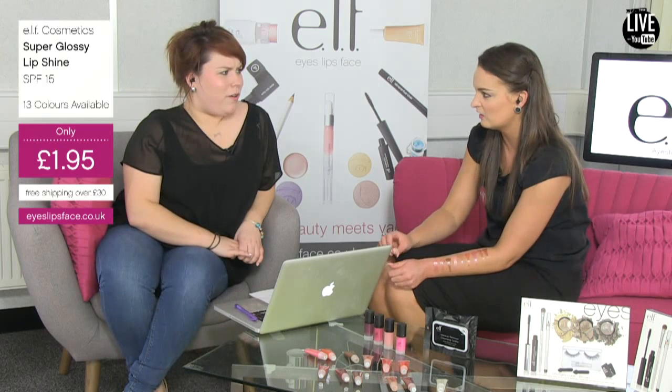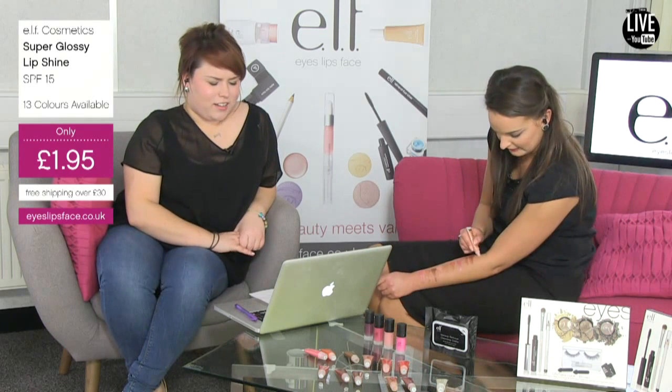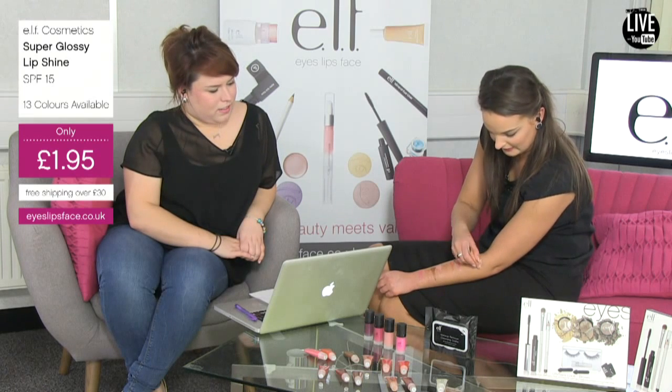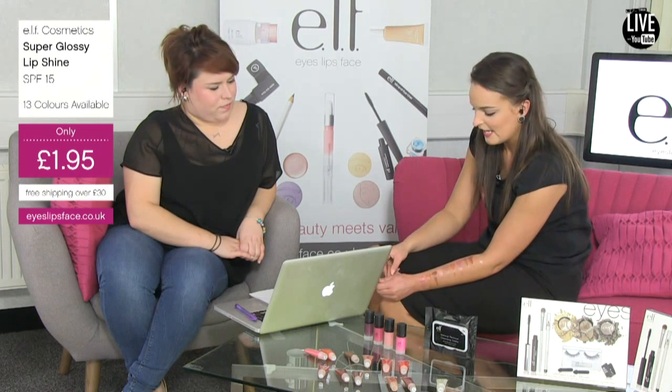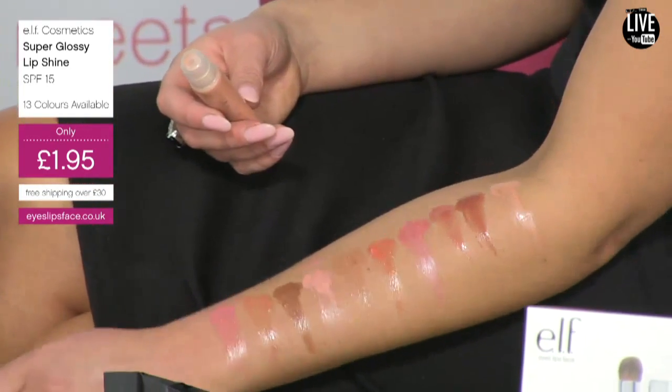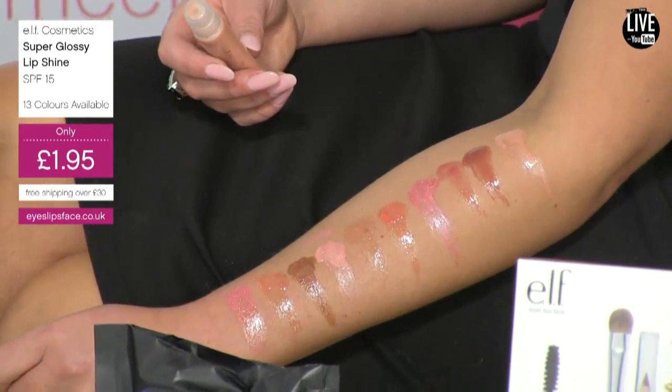Next shade is Candlelight and I love this shade — it's such a lovely colour, very nude, perfect for those ladies who like to wear a nude lip.